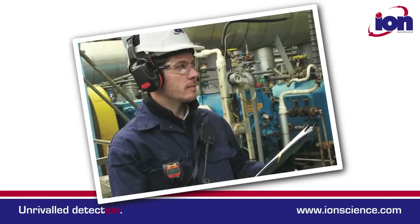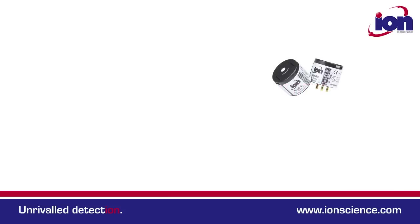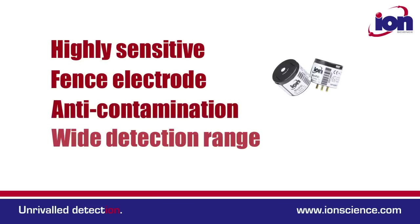It's comfortable to wear, unobtrusive yet robust. It boasts a huge detection range from parts per billion to 5000 ppm, and its photo ionisation detection technology has been independently verified as the best performing on the market.